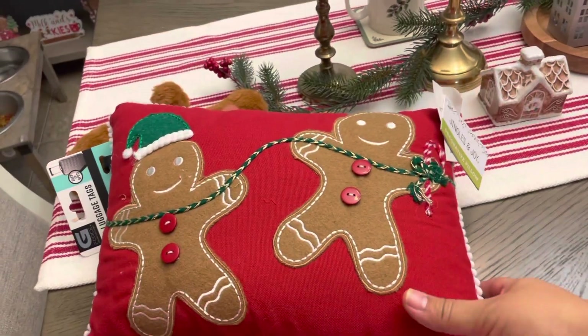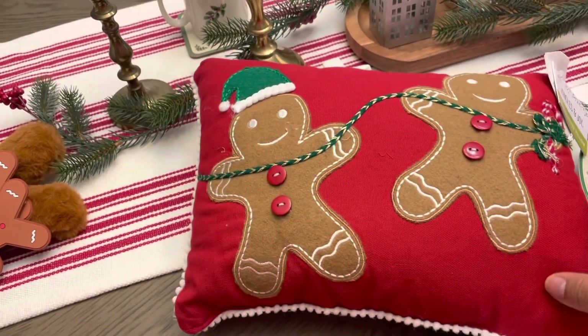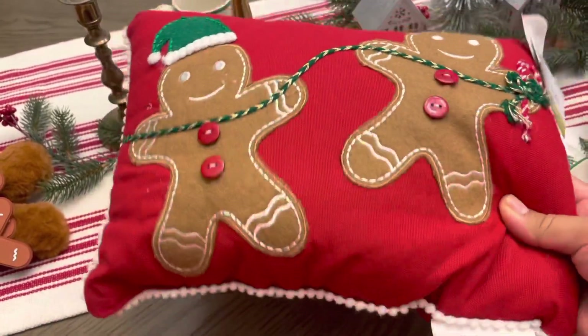And look what I got too — I spotted this one while I was waiting in the line. They had a lot of pillows, and this one was at the very bottom. Since I'm into gingerbread, I got this one.